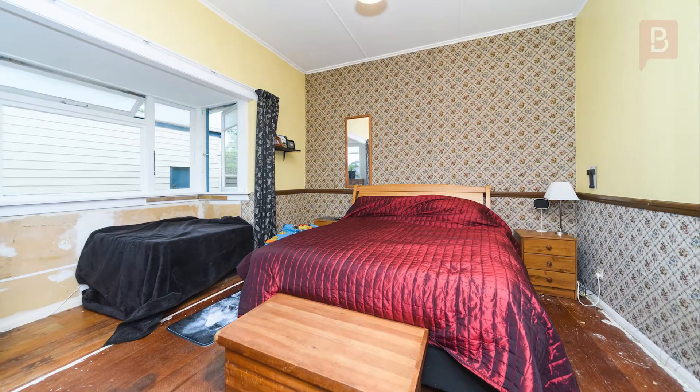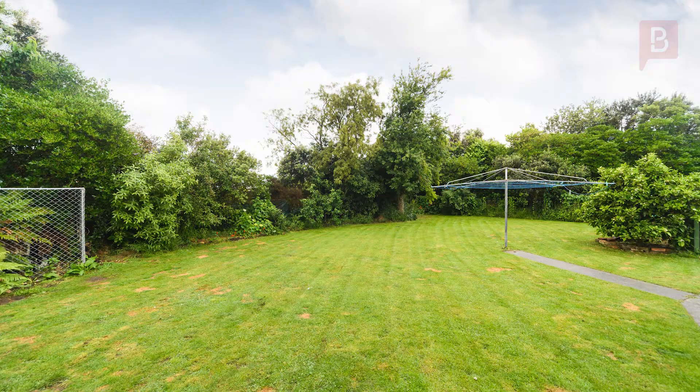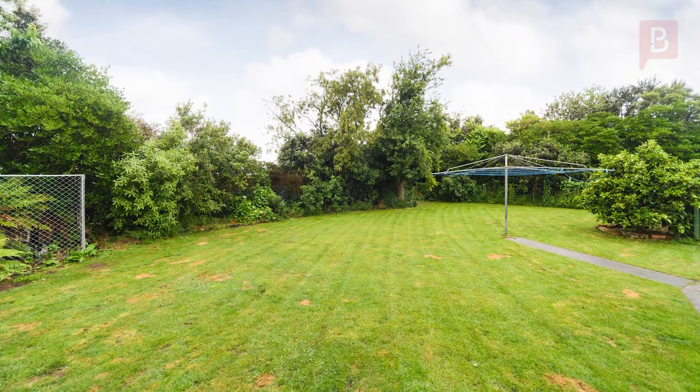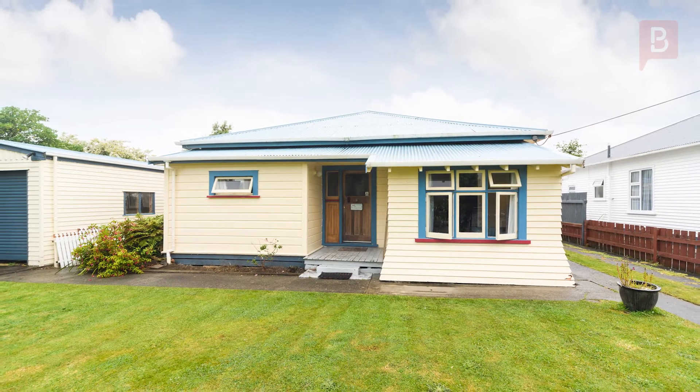There are two double bedrooms, plus a study or sunroom positioned for the afternoon and evening light. Situated on a full-sized 1012 square metre section, this period home offers great space both indoors and out.